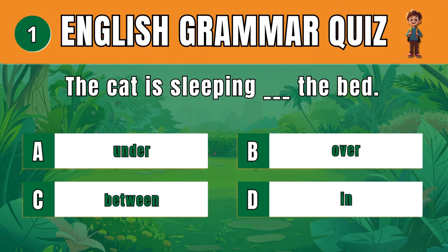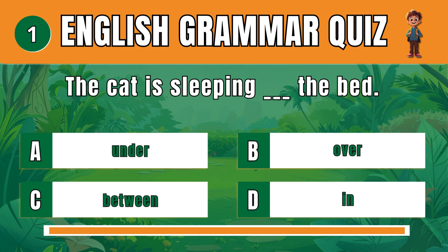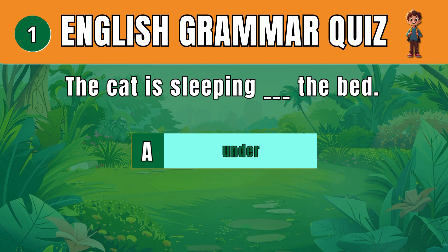Question 1. Choose the correct preposition to describe location. A: Under. The cat is sleeping under the bed.